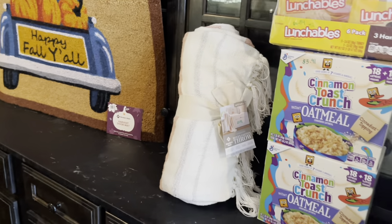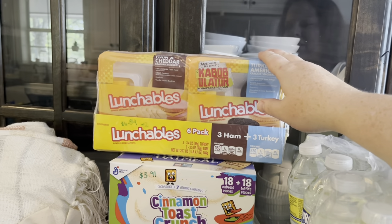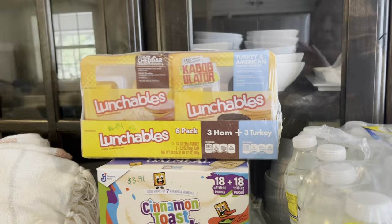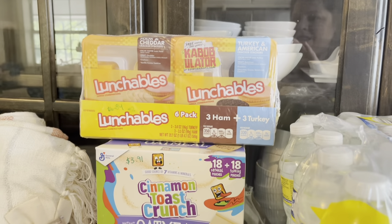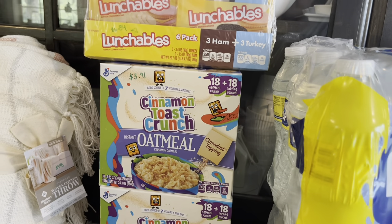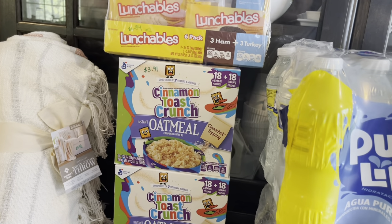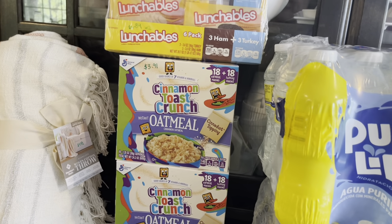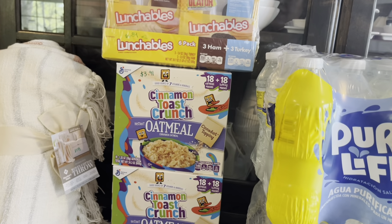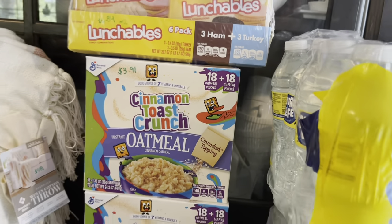The Lunchables were on sale today — $6.84, that's $2 off their normal price. I'll have them snack on those while we read. Next, the Cinnamon Toast Crunch Oatmeal — I thought they were out but they weren't, I found a palette. It's $3.91 a box. The other brand, the Quaker, was much more expensive than this and they're essentially the same thing. My children will be really excited about that — great price for 36 pouches.